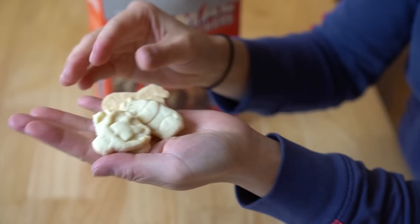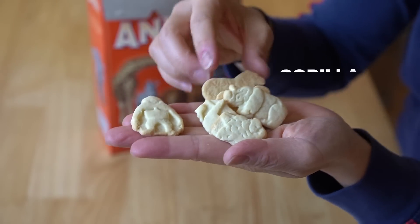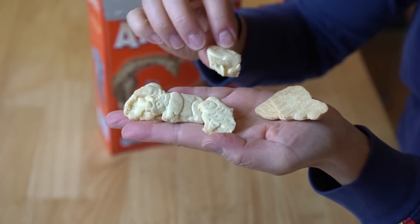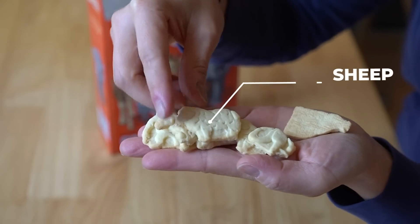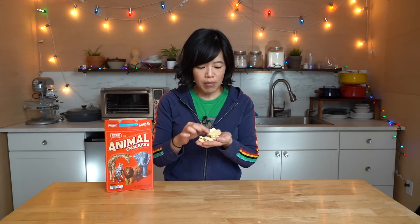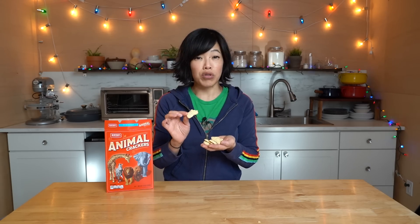Here are the cookies — we have a gorilla, zebra, rhino, part of a sheep, part of a monkey, a baboon of some kind. In my experience, there are two kinds of animal crackers: ones that are harder, less sweet, more like a teething biscuit, and ones that are more like a cookie or shortbread. Let's give this a taste.